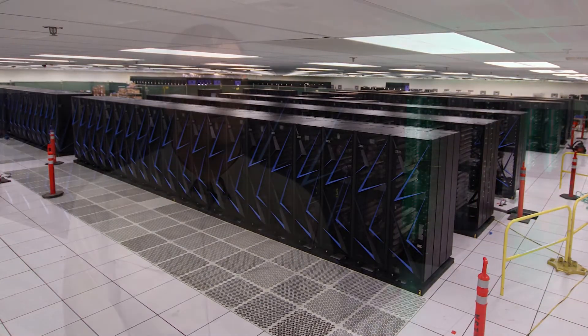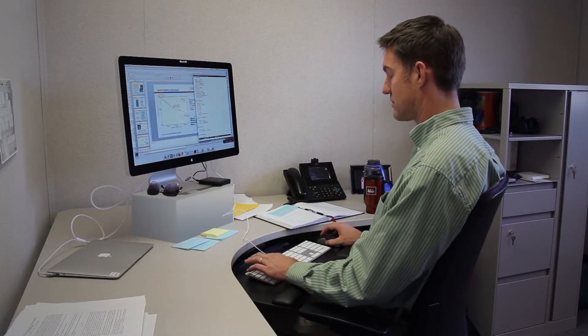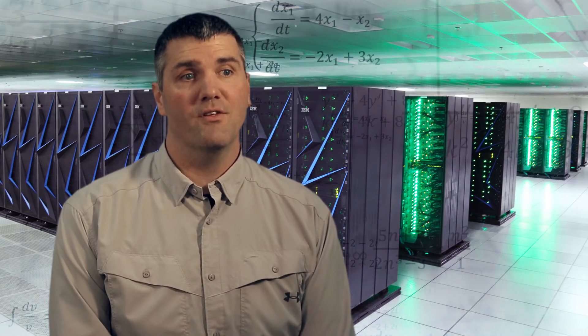Whenever we get a new computer, people are really excited to get on it. Those first users are the people who help us find the problems and work with us very closely to track them down. It is extremely rewarding to see all this start to fall into place as the integration lead for Sierra. It's great to know that everything we've been working on for all these years is going to work — it's going to get the job done.